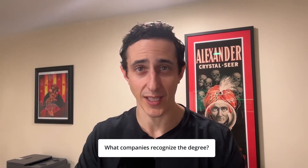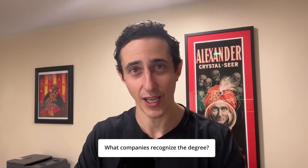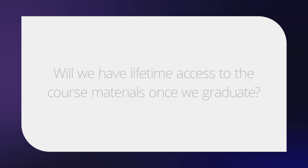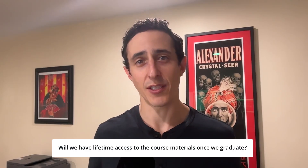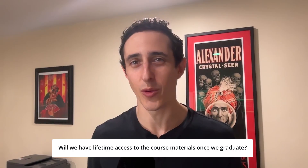What companies recognize the degree? I can't speak for specific companies, but this is a fully accredited master's degree, so it would be recognized just as much as any other degree you can get from any other provider. Additionally, the degree is recognized in 60 plus countries, including countries like the United States and Canada. All Udacity subscribers have access to this content as long as they're subscribed, so as long as you remain a Udacity subscriber, you will have access.